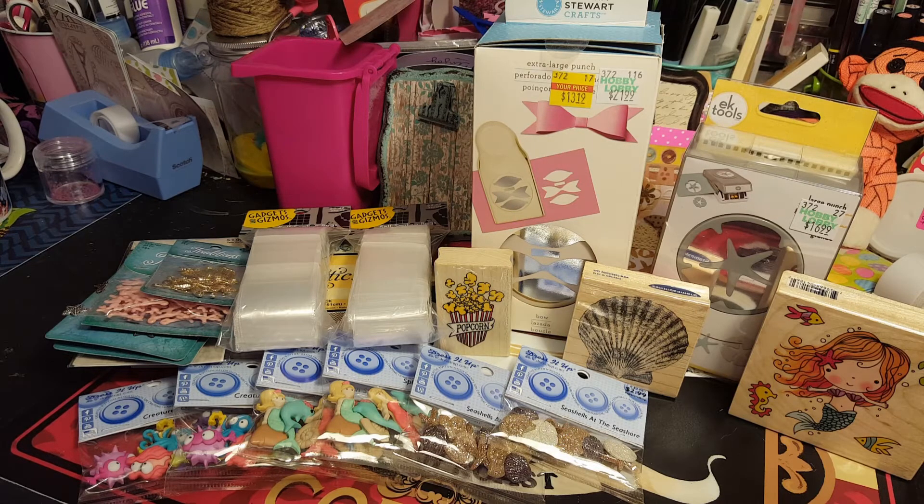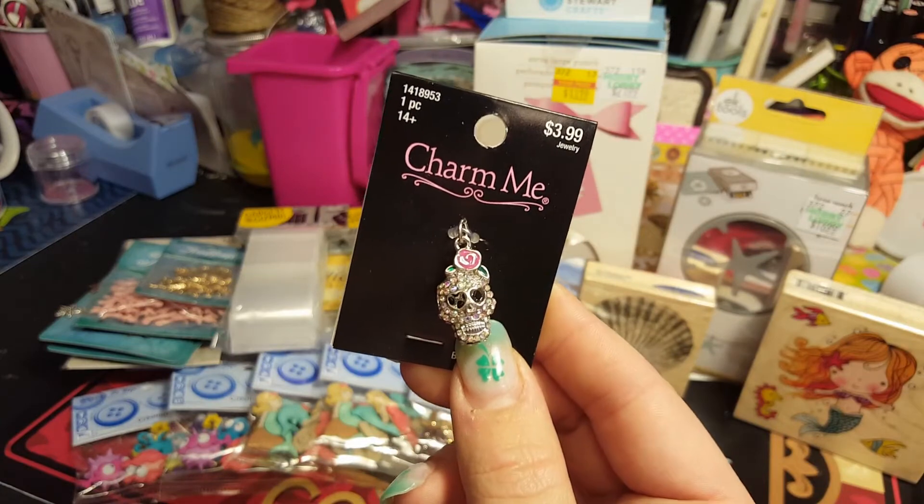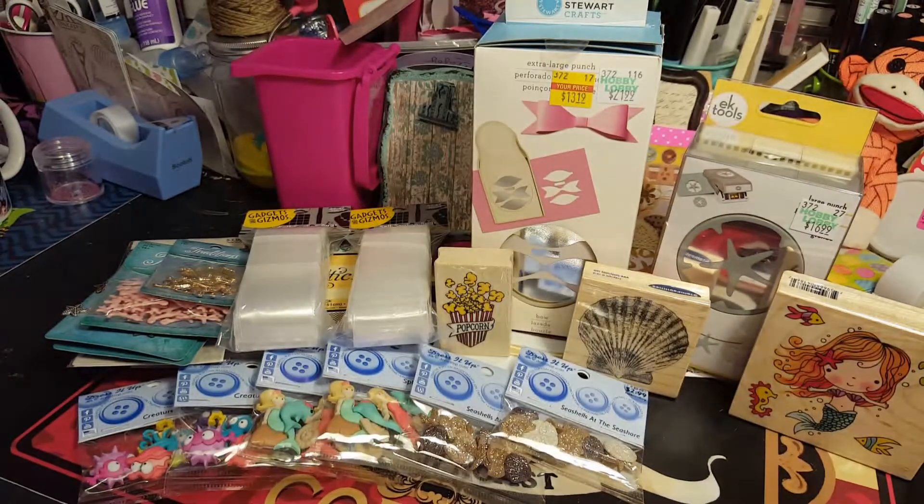We got lots of stickers so you're going to see lots of stickers! Oh, and here's a charm that Brittany got for her stepdaughter - she's going to make her a keychain for the box she's making her.